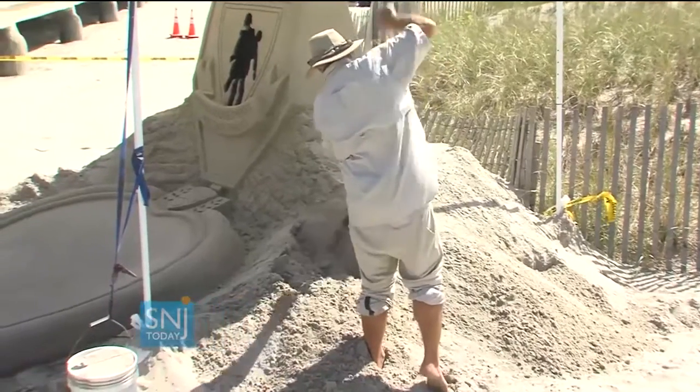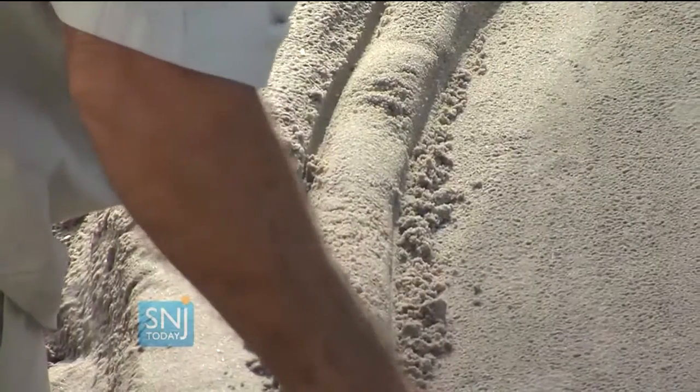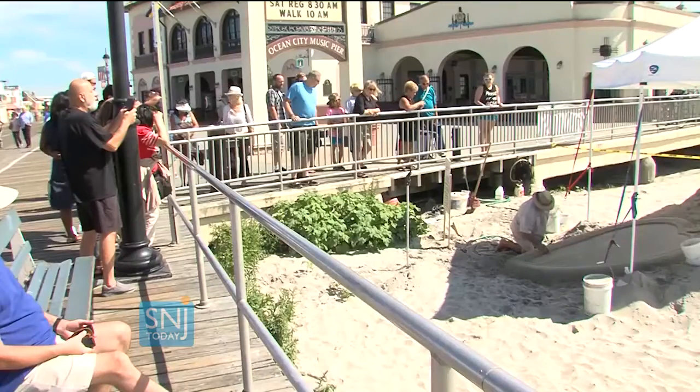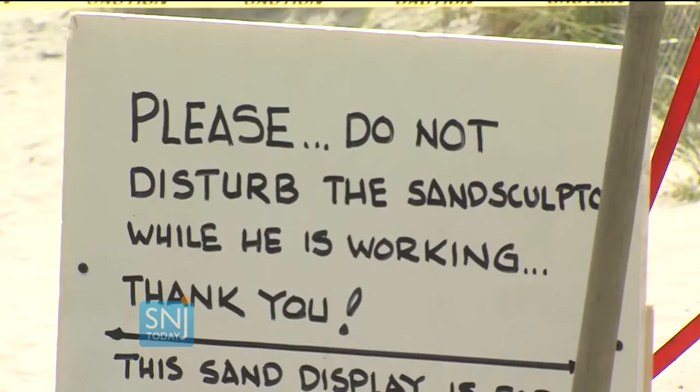Gowdy has been working for the past three days on his creation, which will also include a Purple Heart to help visitors remember our veterans who have suffered combat injuries. He's been building right next to the busy Music Pier, where Saturday's walk will start and finish.